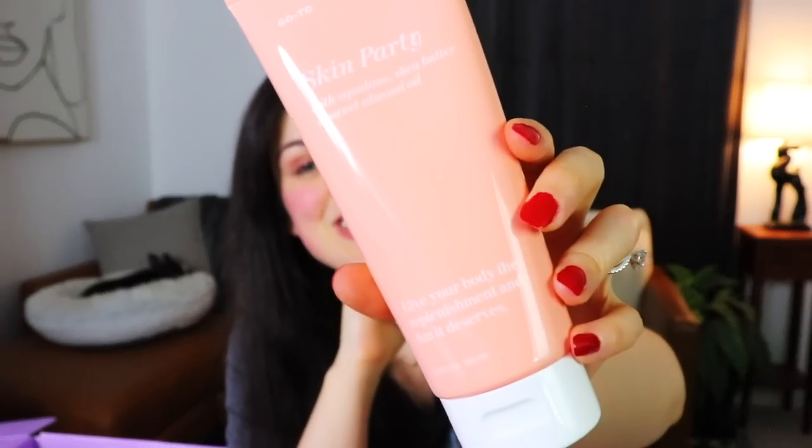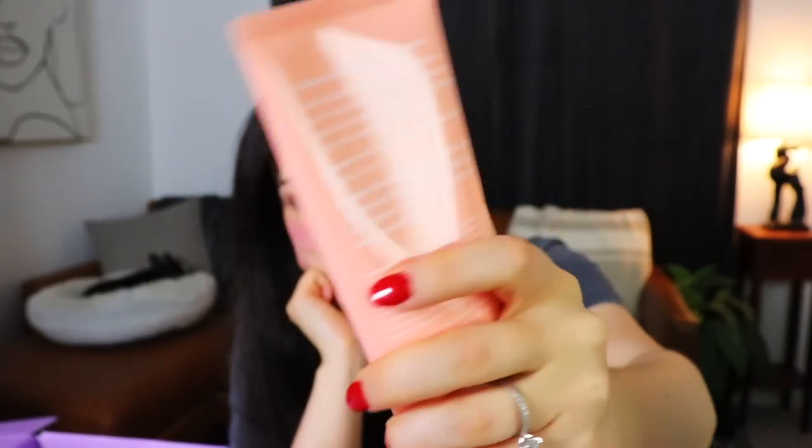Next, something from GoTo — I don't think I've ever seen this brand before. This is the Skin Party with Squalene, shea butter and sweet almond oil — just to give your body the replenishment and fun it deserves. I like the color of this packaging — it's a nice pale peach. It says it'll hydrate you and keep your skin smooth, and then it says it won't ever chew with its mouth open.